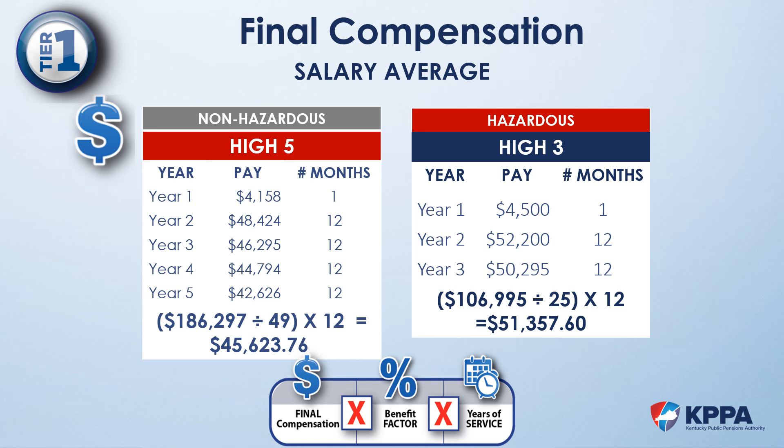For Tier 1 members, a payout of compensatory time at retirement is considered creditable compensation and increases the member's final compensation. Creditable compensation is defined as earnings that must be reported to KPPA and be used to calculate retirement benefits. Now that we know our final compensation meets the requirements, we can determine the member's final compensation by adding the total funds earned over their highest 5 or highest 3 fiscal years.